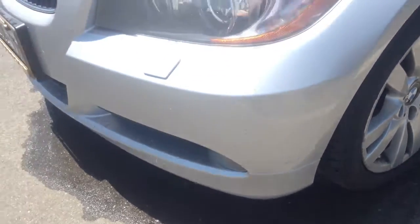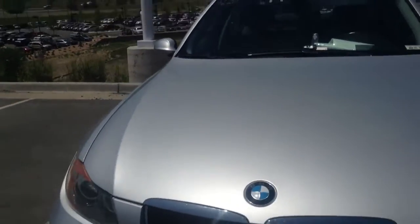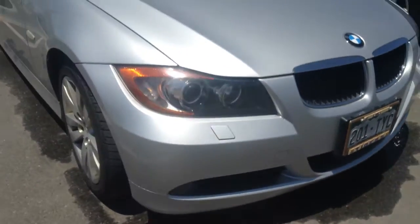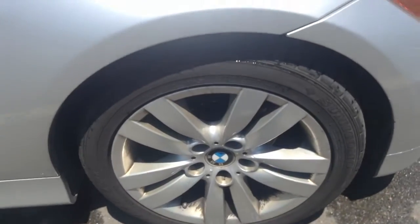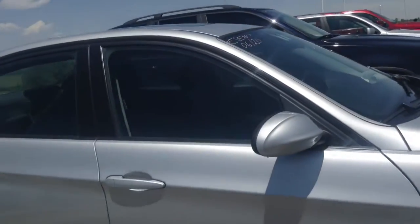Looks like there's a tiny little scratch right there. I'll try and get everything for you, but really nice vehicle actually. Good condition inside and out. Again, it does have the sport package. You can see the upgraded sport wheels. Just put the brand new tires on it as well, so those tires are good.